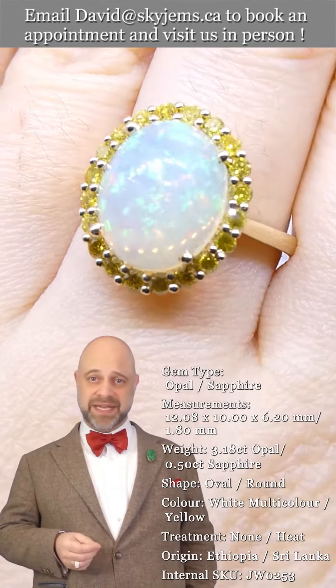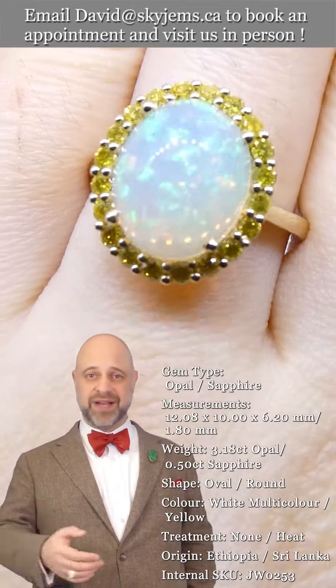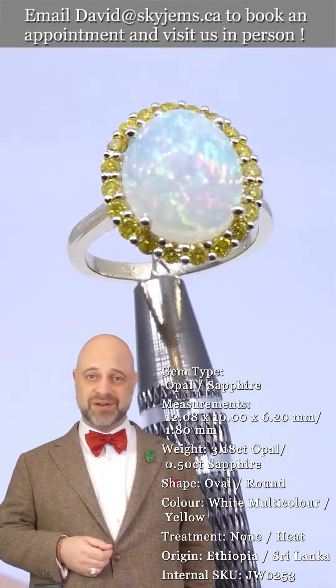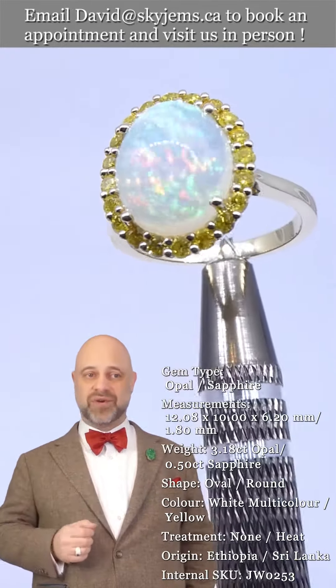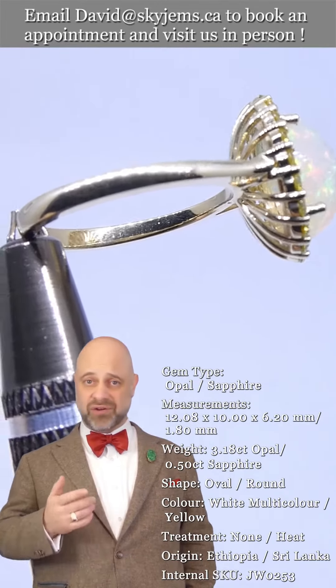This is the kind of piece that's going to be around for generations to come. It's going to go to your grandkids, great-grandkids, and so forth — long after everybody who's watching this video is long gone, people will be wearing this incredible ring.